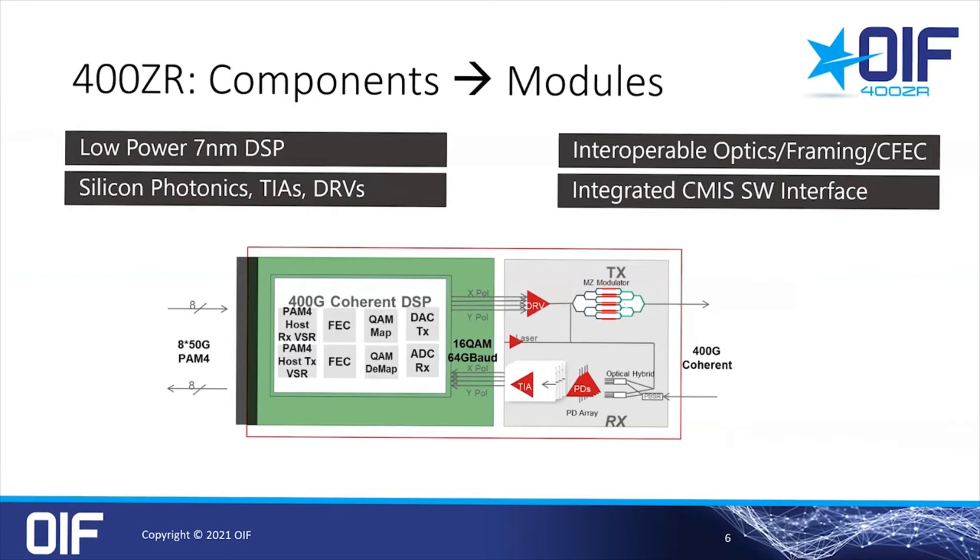The block diagram on this slide shows the components required to accomplish these goals. At the core, you have a low-power 7nm DSP. We spent a lot of time and effort in the OIF to define interoperable specs, including the framing and the CFec forward error correction. Of course, you need 60-gigabaud drivers, TIAs, the silicon photonics, and the optical integration required to fit all this in a small form factor pluggable. In addition, modules include an industry-standard CMIS software interface that enables full performance monitoring directly from the module via the switch — no more custom vendor-dependent monitoring software.